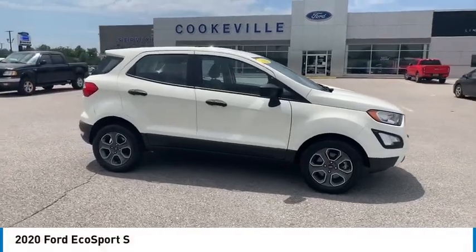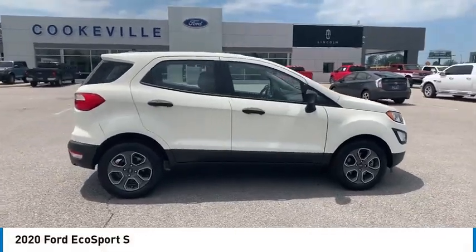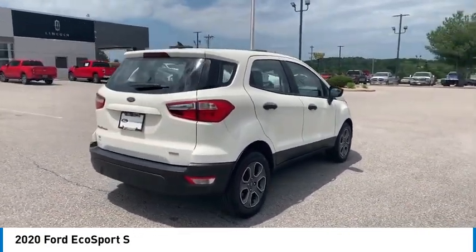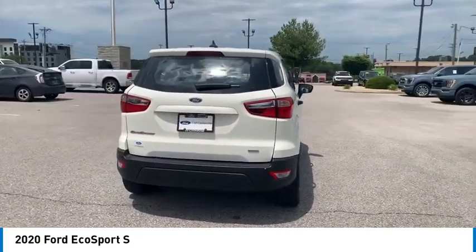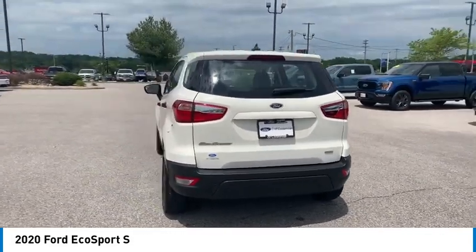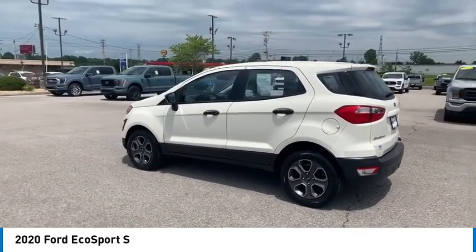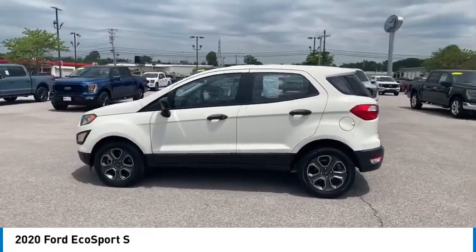We are pleased to show you the 2020 EcoSport. The Ford EcoSport has an upgraded interior that provides you all the features you could ever want. It also offers the functionality of an SUV, but in a size where you feel in control. Here are some of this vehicle's great options.